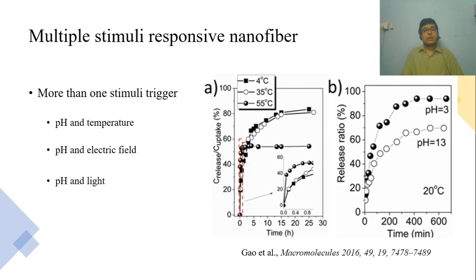There are multiple stimuli-responsive drug delivery systems as well. This multi-responsive drug delivery can be a combination of two stimuli — it can be pH and electric field, temperature and light, or any two combinations. Here, in the first graph, we can see different release profiles at different temperatures. In the second image, we can see the different release profiles at the same temperature but in different pH environments. So these nanofibers respond to two different stimuli. Pretty smart, right?